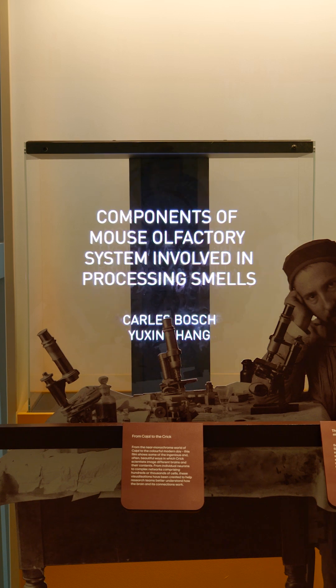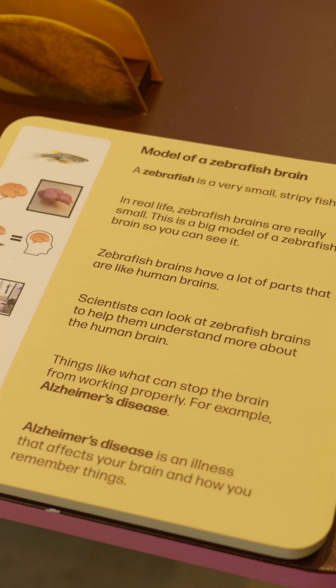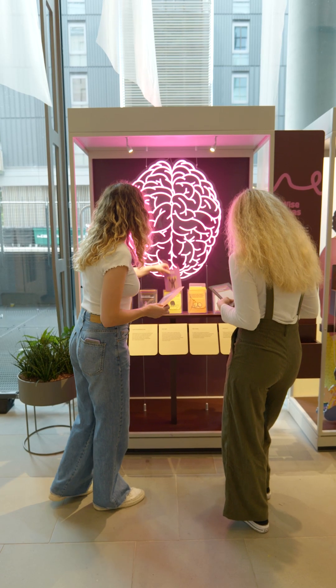The exhibition also highlights the important role that animal research plays in the study of the brain. The subject is addressed through multiple installations, including models that show the differences between our brains and those of animals such as mice, fish, and birds.